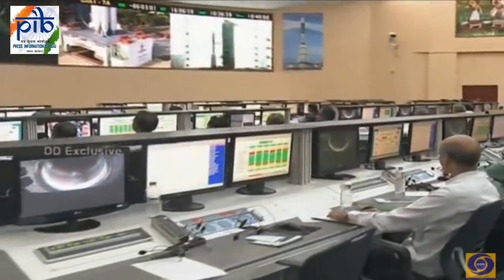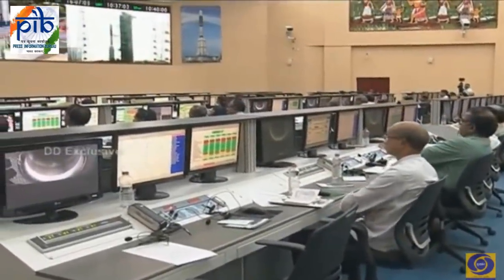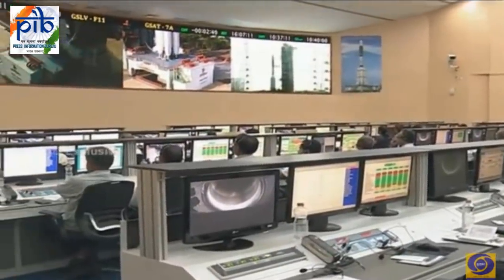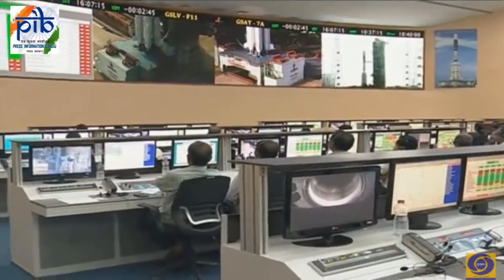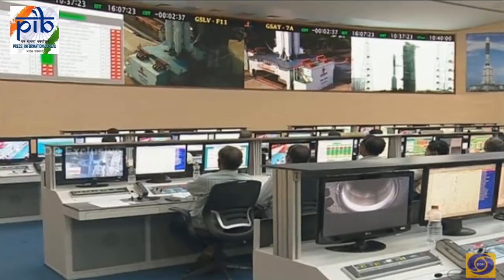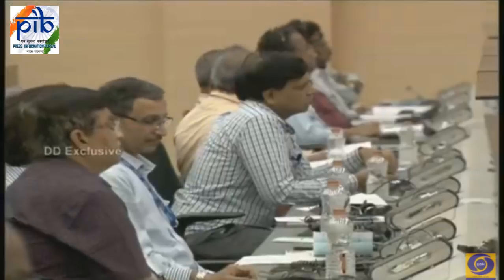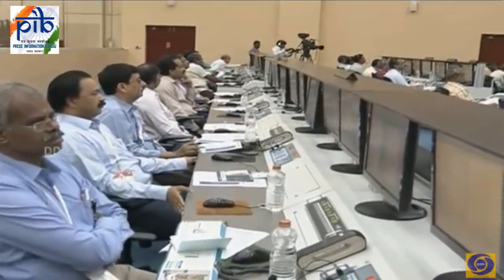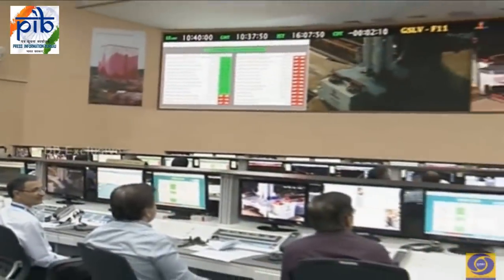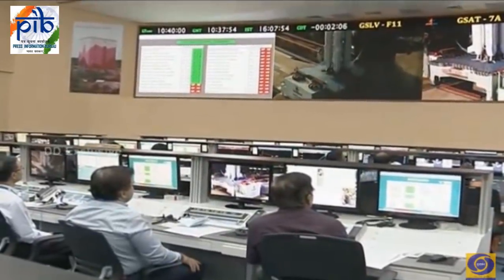Just three minutes to go. A brief summary of the flight sequence: at 4.8 seconds before liftoff, all four liquid strap-ons — the L40s — are ignited. After confirming normal performance, the solid propellant core S139 is ignited and GSLV lifts off. The thrust of S139 takes the vehicle out of the dense atmosphere; it burns out at around 111 seconds at an altitude of 41 kilometers, having attained an initial velocity of 2 kilometers per second. The liquid strap-ons burn out at 149 seconds at 70 kilometers altitude, with a velocity of 2.72 kilometers per second.